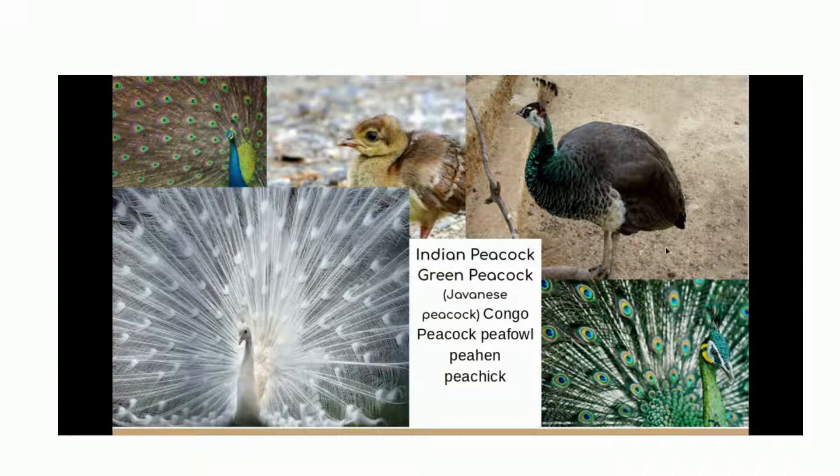We have a peahen over here, which is known as a female peacock, and we have a peachick over here, also a baby peacock. We have an albino peacock over here, but it is just a peafowl — just albino — and albino means it's all white.